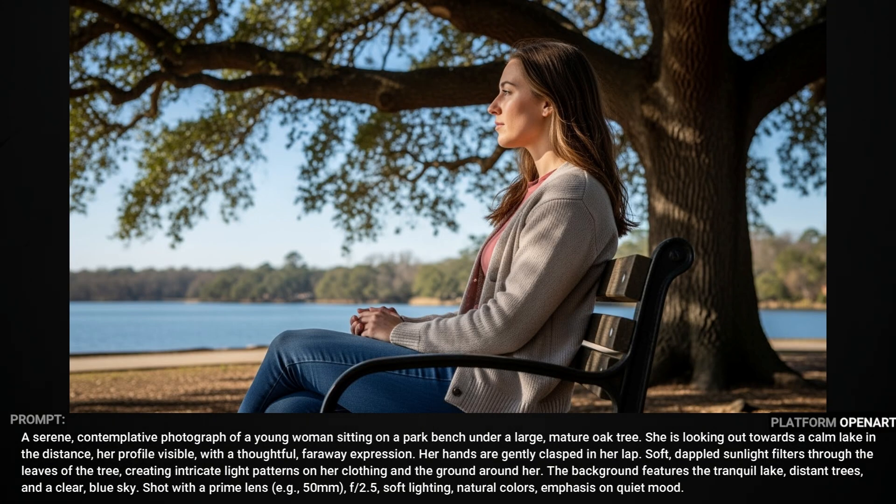For this lady sitting by the lake, I think it gave me everything I asked for in the prompt — plenty of detail, and I don't see any glaring errors.